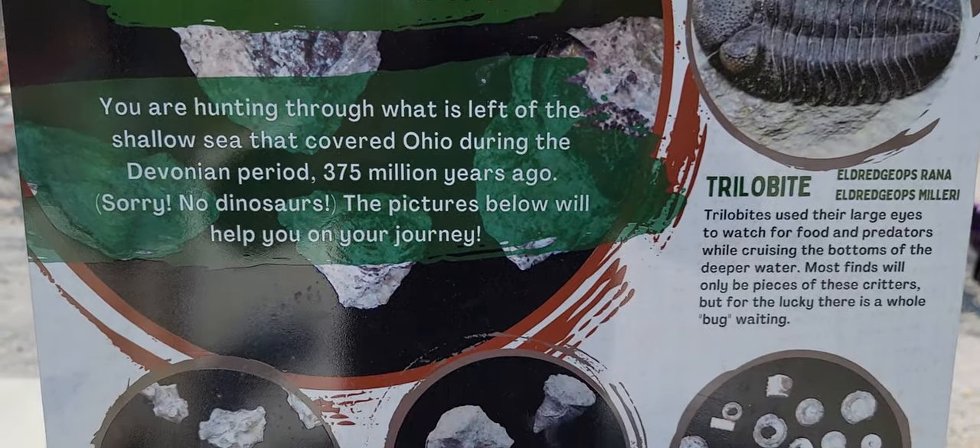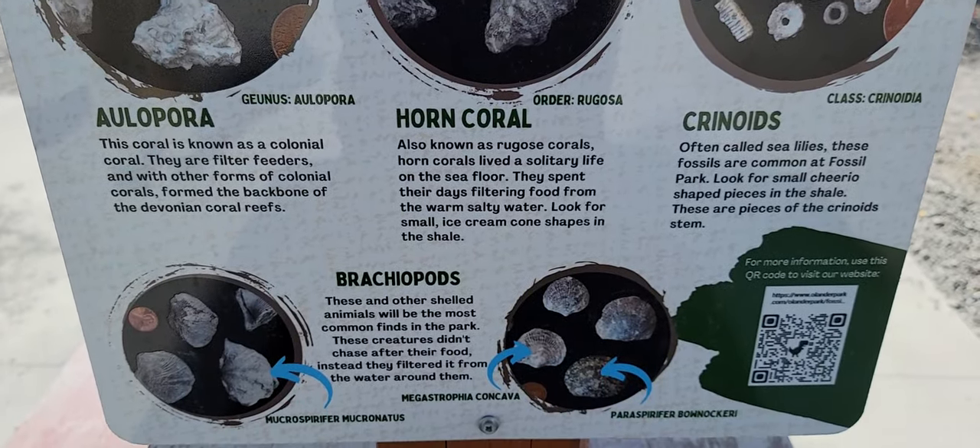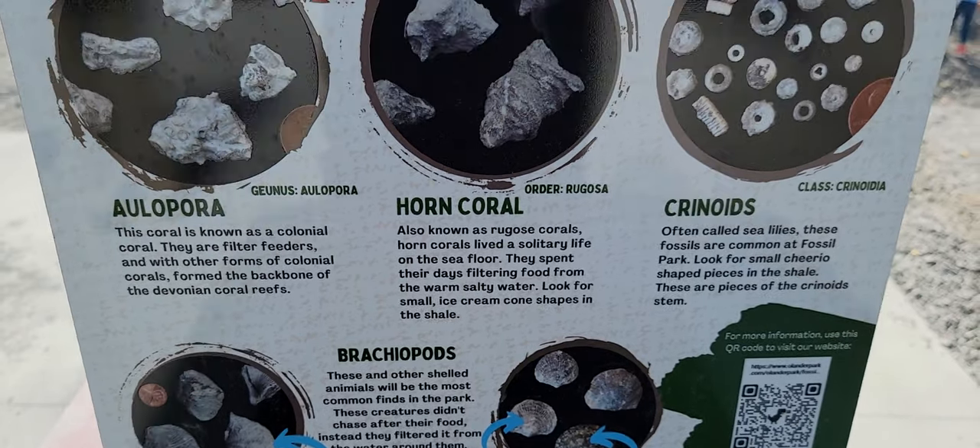$425,000 went into this. We started late last year and took out the old sidewalk that was crumbling.